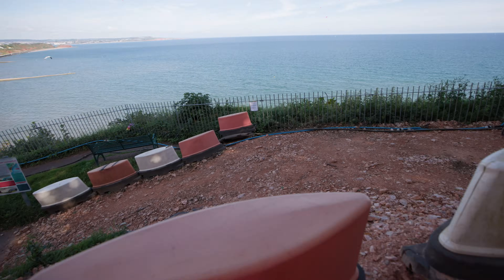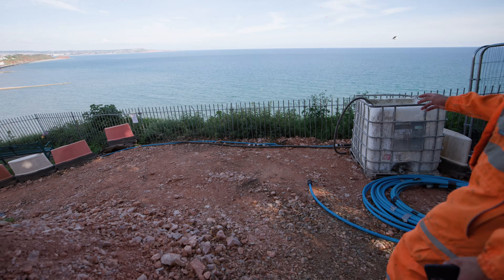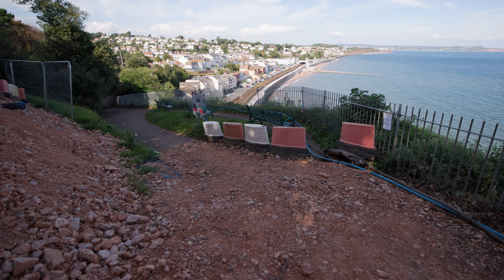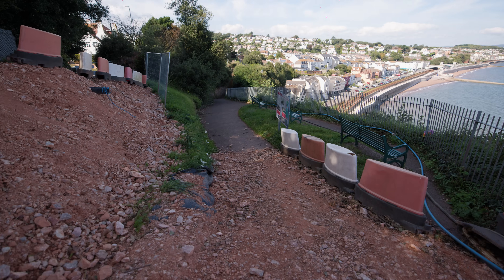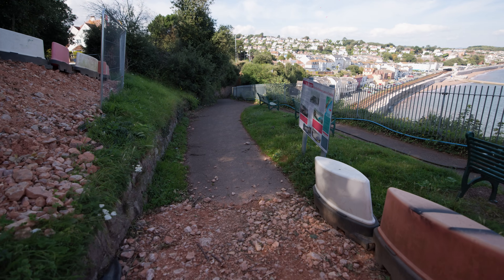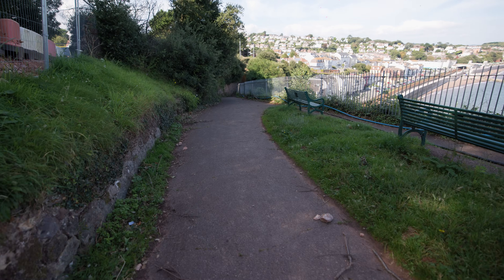So all this is closed to the public now. The reason we have to close this section is because of the lines we have to run through here, and also the access road we've got going down to get our materials into the work area. So this is CBU 26, which is the furthest cliff behavioural unit as you go along back into Dawlish. In total there are nine CBUs to do.